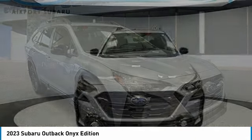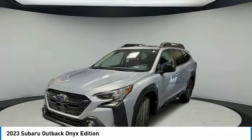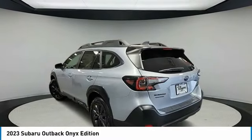Check out the 2023 Outback. Take the go-anywhere capability of all-wheel drive and plenty of room for cargo and companions, and you've got the Subaru Outback. Let the adventure begin.